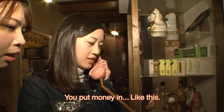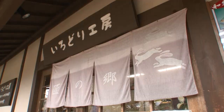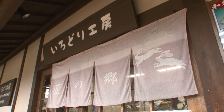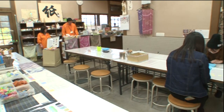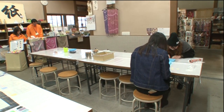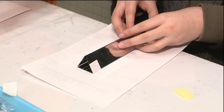You can also try making your own traditional toys. They try making a kaleidoscope, and are able to put it together in about 30 minutes, even if they are children.